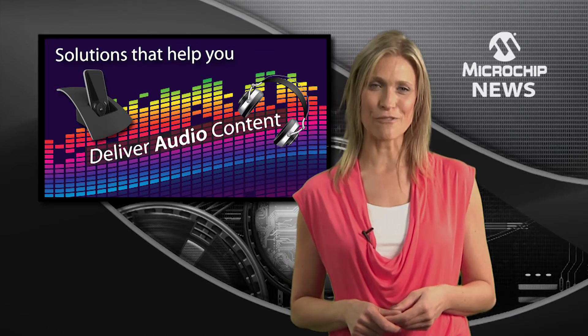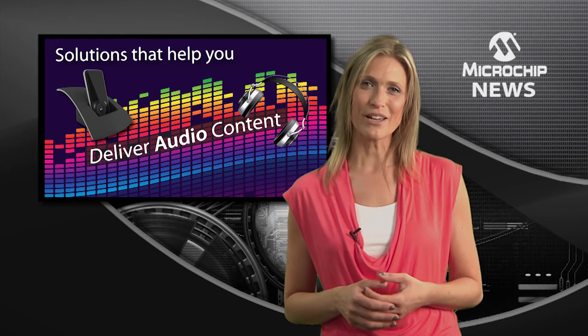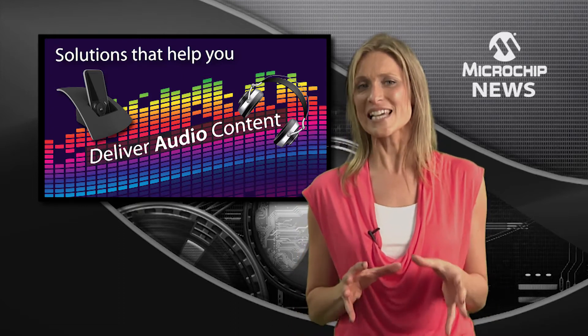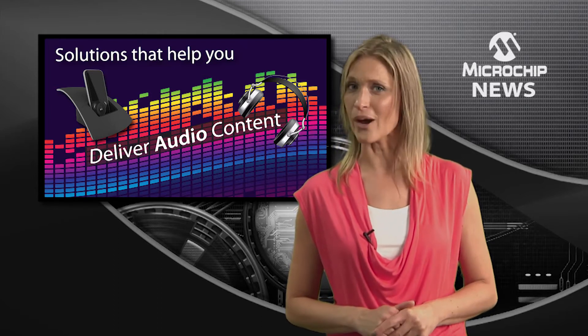Microchip's latest offering of PIC32MX microcontrollers are perfect for digital audio. With Microchip's latest PIC32MX families, you get best-in-class performance and an optimum set of peripherals for streaming audio via Bluetooth or over USB.